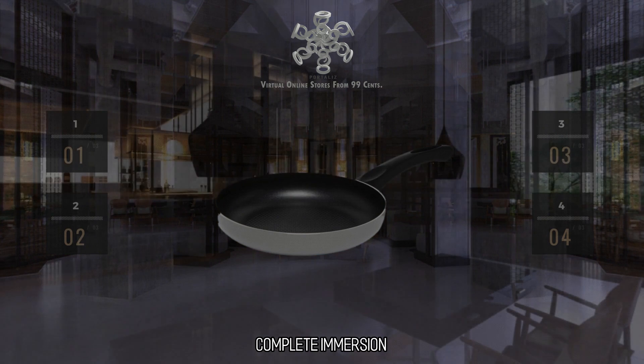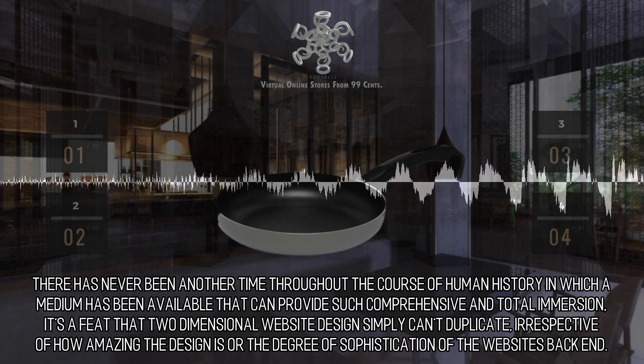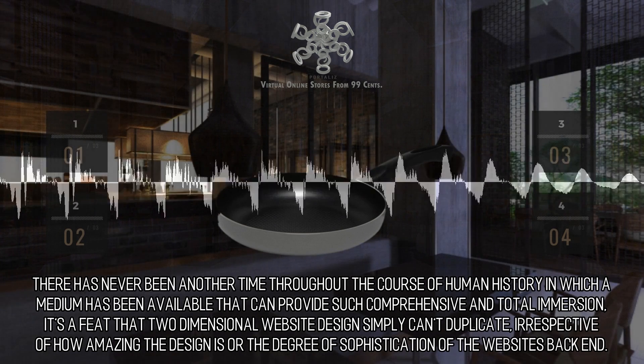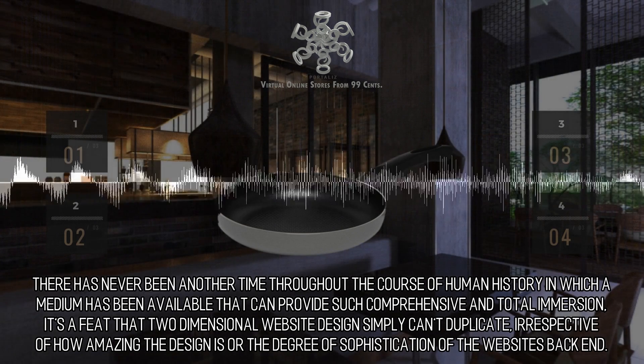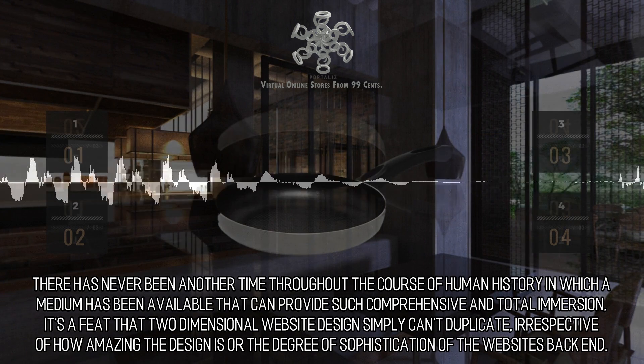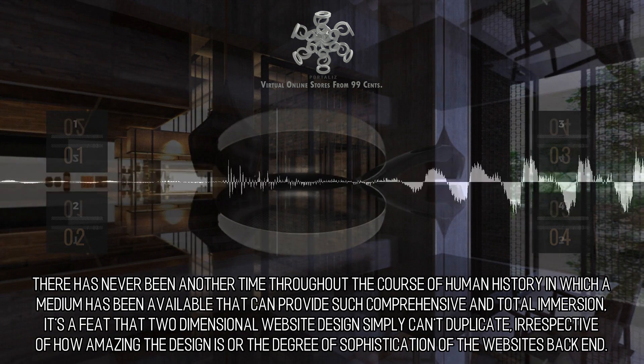Complete Immersion. The era for virtual reality is today. There has never been another time throughout the course of human history in which a medium has been available that can provide such comprehensive and total immersion. It's a feat that two-dimensional website design simply can't duplicate, irrespective of how amazing the design is or the degree of sophistication of the website's back end.